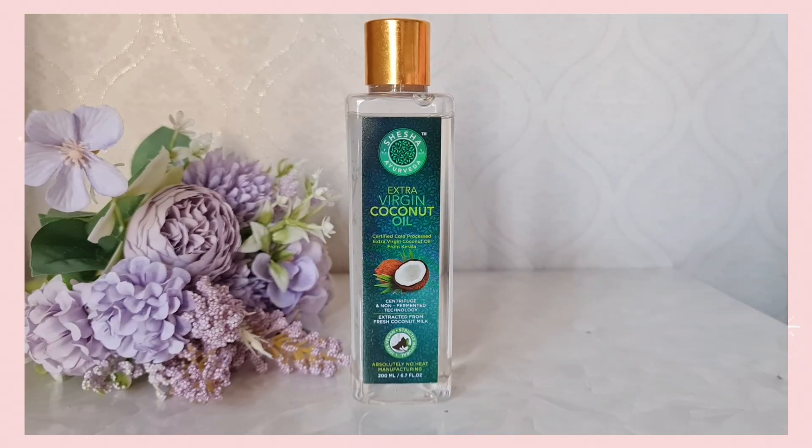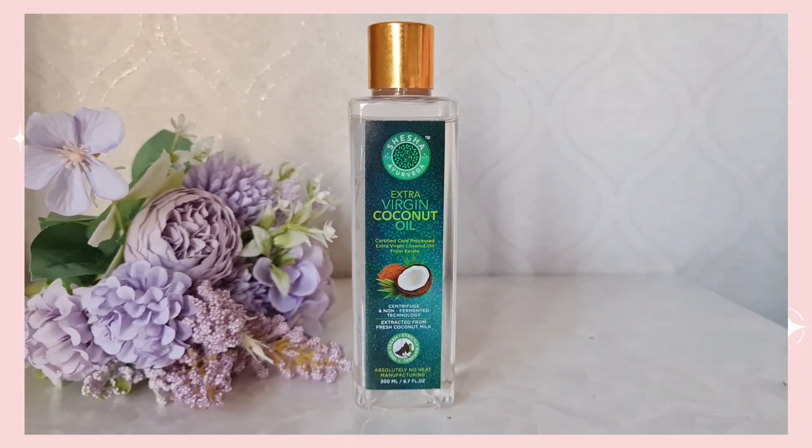Moving to hair care products, the first product I would highly recommend is the Shisha Ayurveda Extra Virgin Coconut Oil. I have literally been using this oil for over two and a half years. I started using it when my baby was just born — she was a premature baby — and our doctors had strictly advised us to use very minimal, basic products. That is when I started using this coconut oil for massaging my baby as well as for her hair oiling. As you can see, my latest bottle is almost over and I have already restocked two more, because this has become a staple in my house.